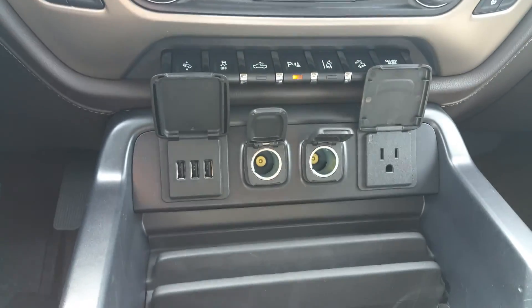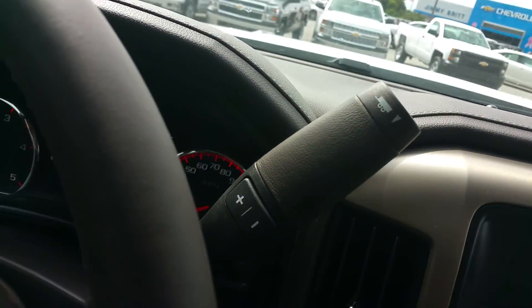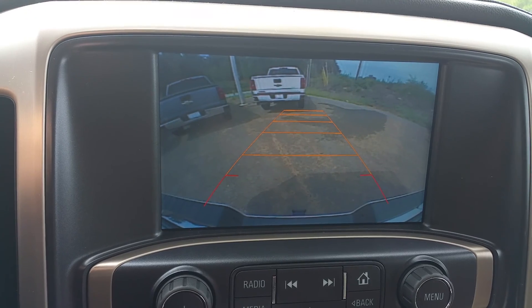All your ports. And again, backup camera.